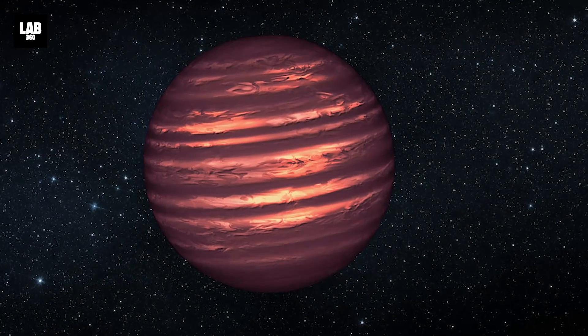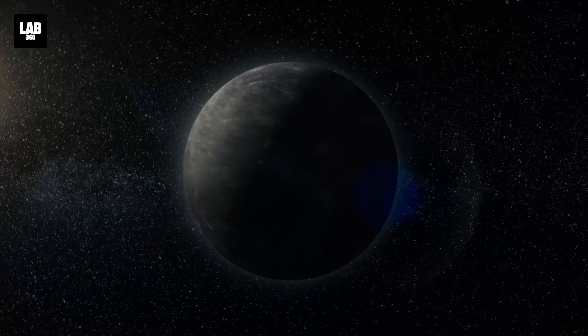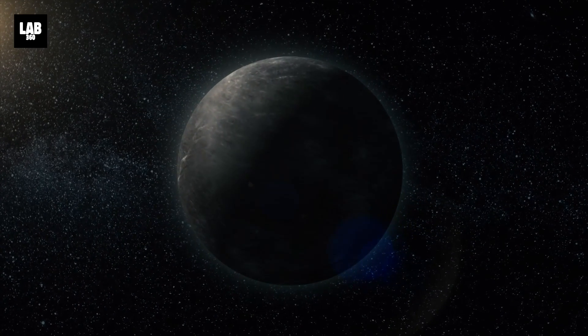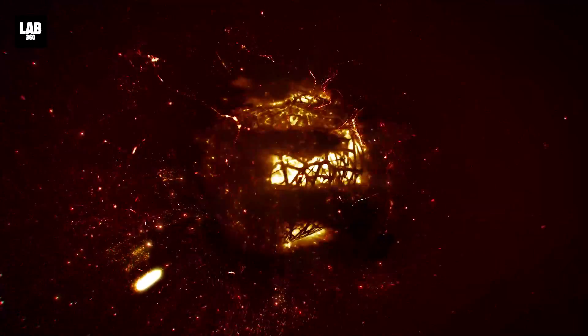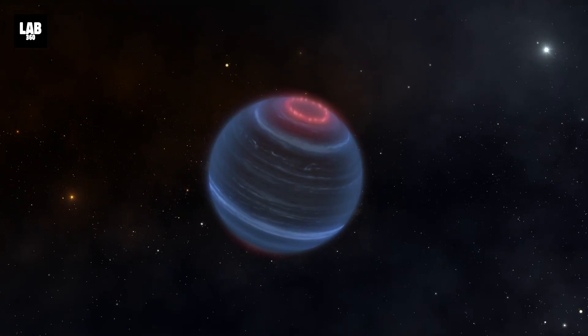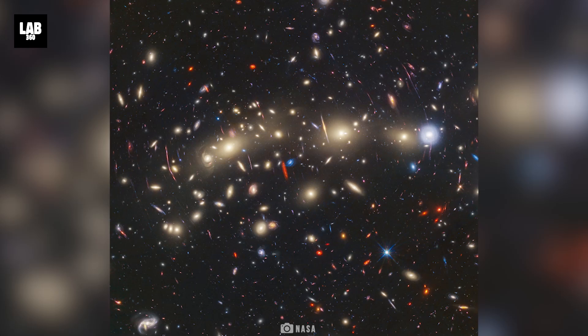This one is a brown dwarf, also called a failed star — a celestial body made of gas that can't sustain nuclear fusion of hydrogen because it couldn't reach the necessary mass during its formation like a successful star. This particular one is designated W1935 and is located over 40 light-years from Earth.